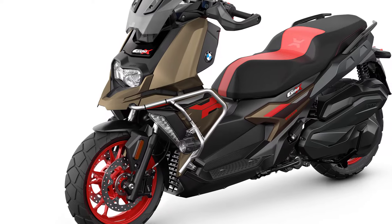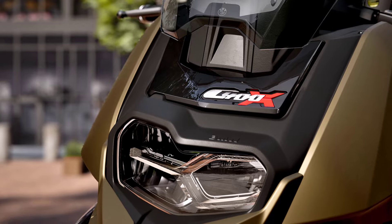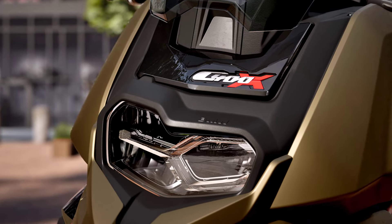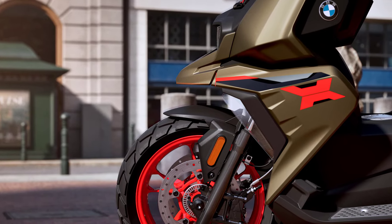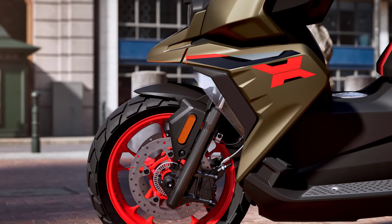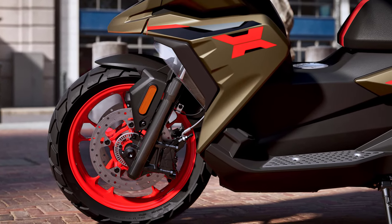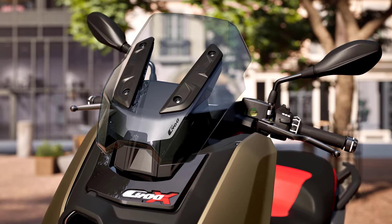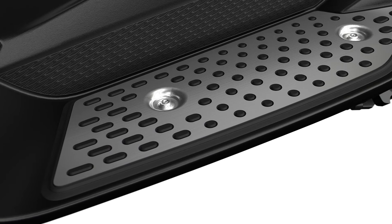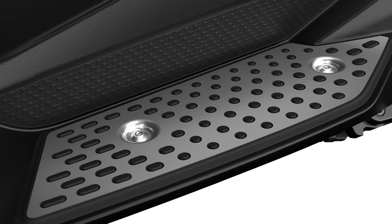The BMW C400X Rugged comes, as the name suggests, with a slightly coarser look. The body color is called Kalamata Metallic Matte, with red rims and accents on the flanks and seat. The short windscreen is tinted, the stainless steel inserts on the footboard are anodized — as are the handlebar end weights — and the tires feature a slightly coarser profile.